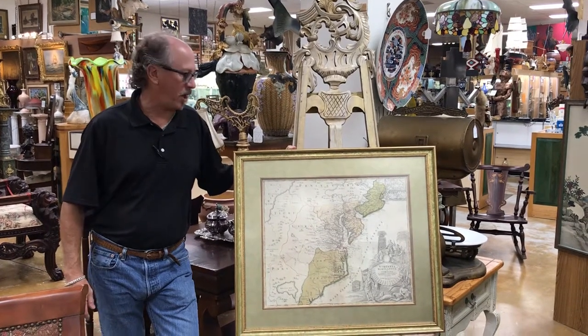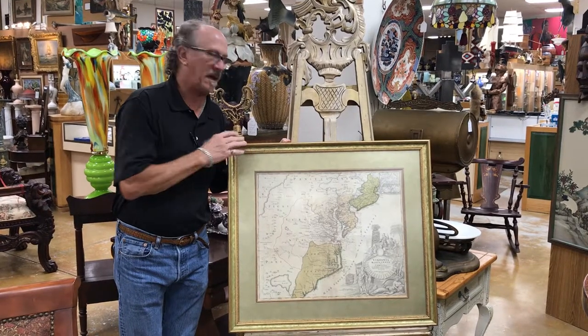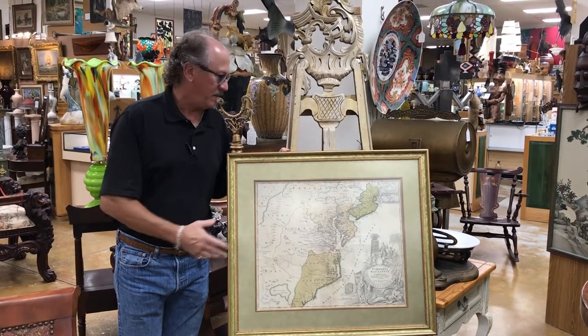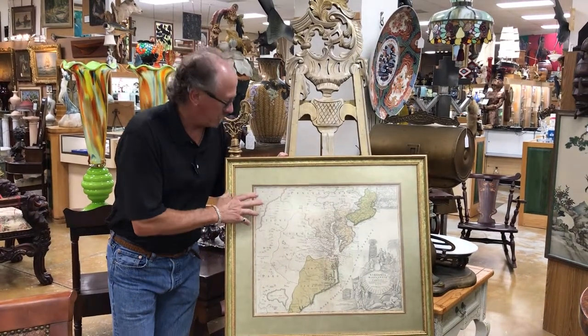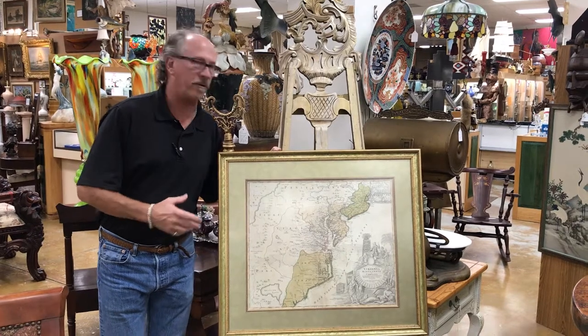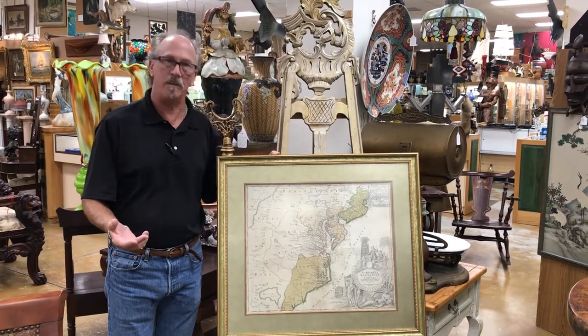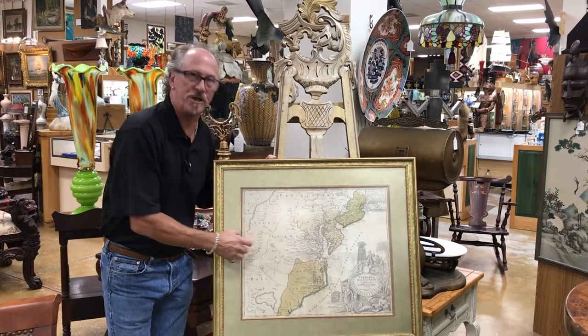Hi, welcome back to Gannon's Antiques and Art Online. This is the sort of thing that you get into this business to see. This is an original copper engraving of a map done by the great cartographer Johann Hohmann of Nuremberg. It's a map of the eastern seaboard, primarily Virginia.